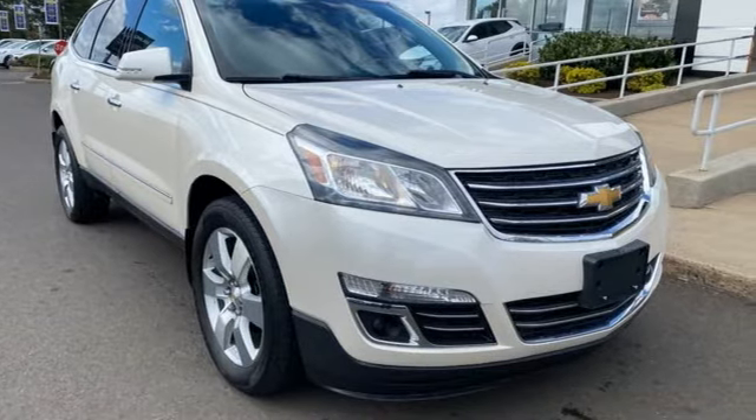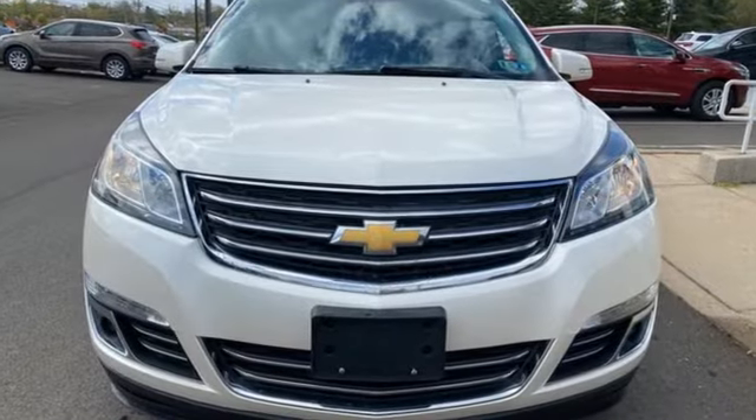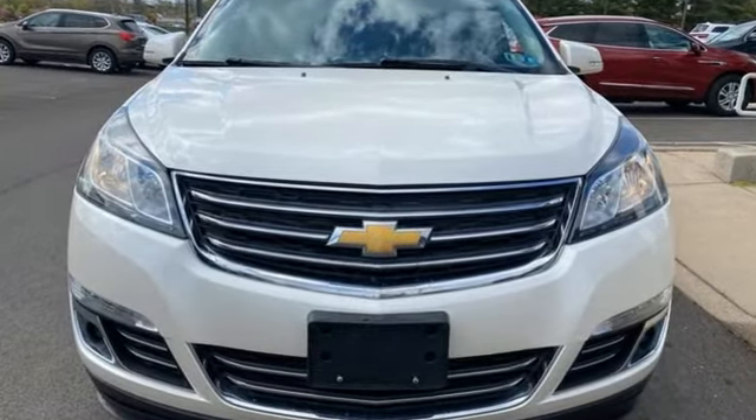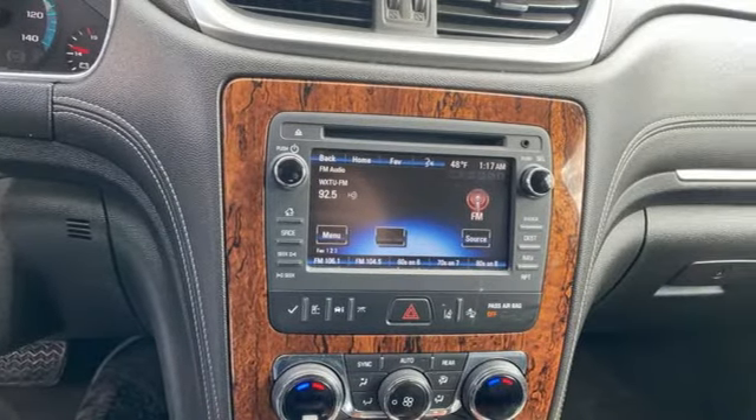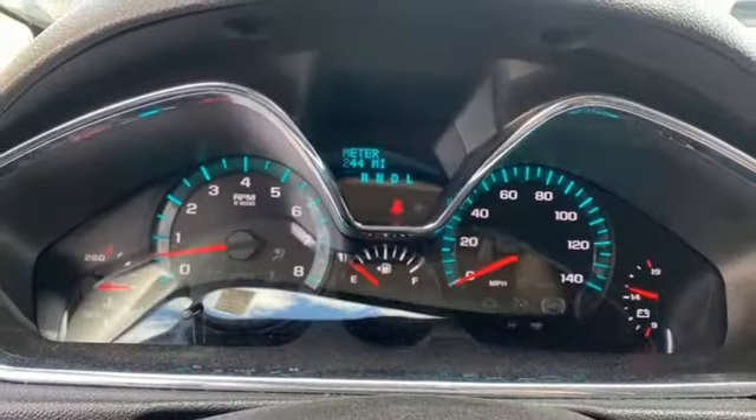It's well equipped with the features you need: V6 engine, front heated and ventilated leather bucket seats, Bluetooth wireless audio streaming, and rear park assist.